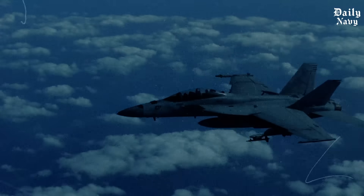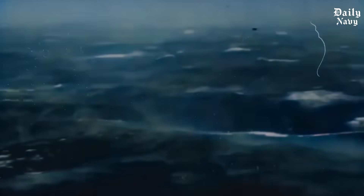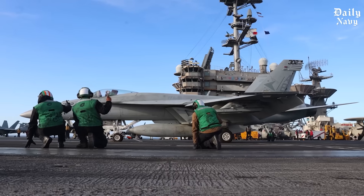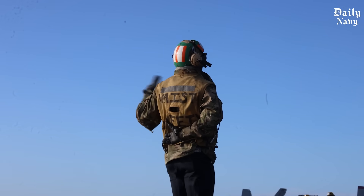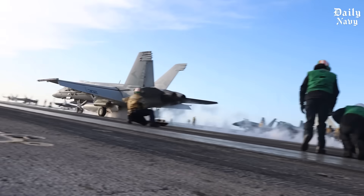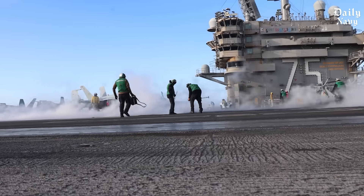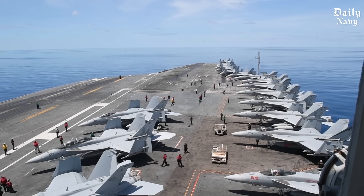The sight of an F-18 Super Hornet catching the wire during a storm remains one of the most impressive demonstrations of human skill and American technology working together. These operations continue every day, in all weather conditions, wherever American interests require protection. Our Navy pilots don't just land on carriers during storms because they have to — they do it because they can. Because America has invested in the technology, training, and people necessary to make the impossible routine, and because when the world becomes dangerous, someone has to be ready to respond.